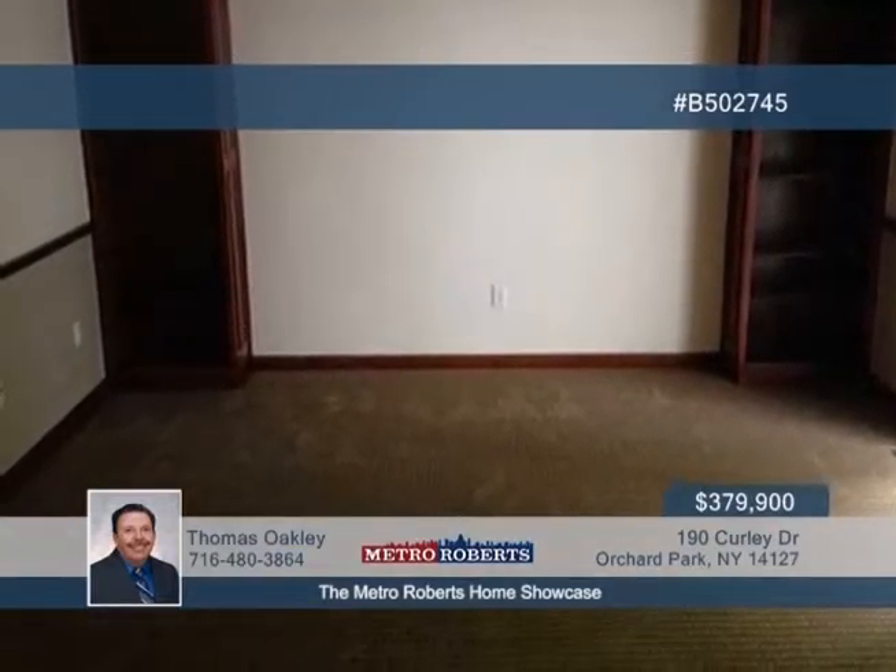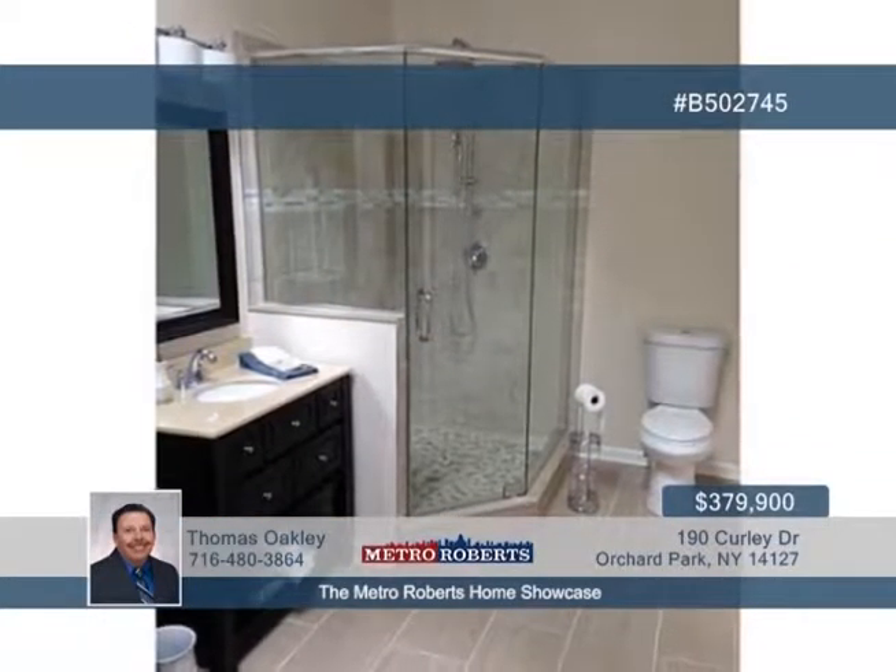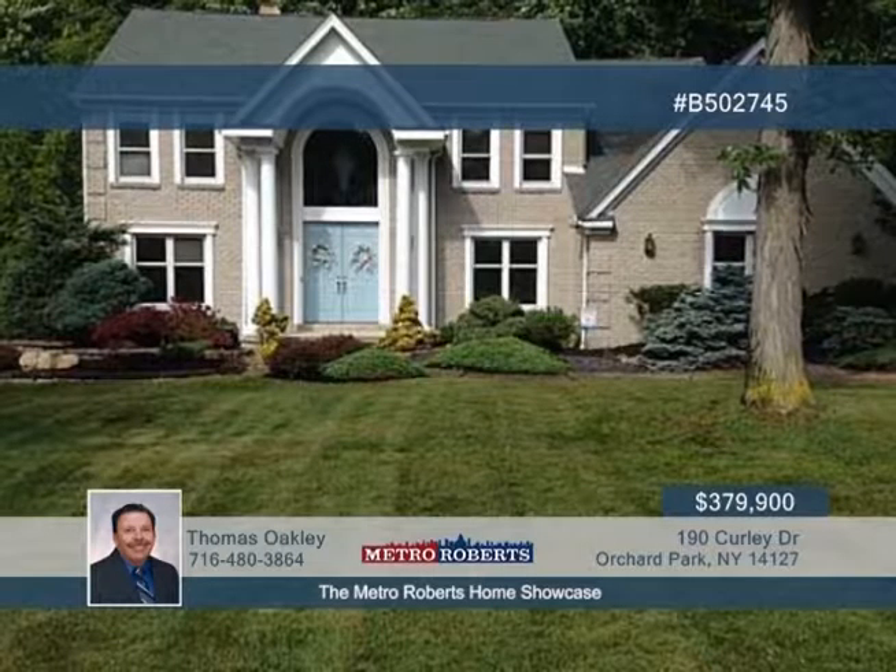You'll also enjoy the custom tile baths with included luxury shower and soaking tub. Relax in the picture-perfect yard with a gunite waterfall pool. Hurry on this beauty — it won't last. Call Thomas Oakley today.